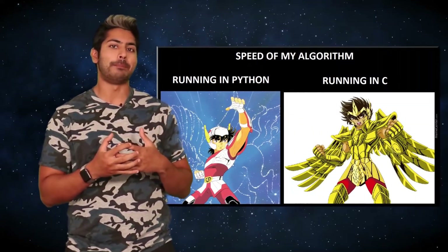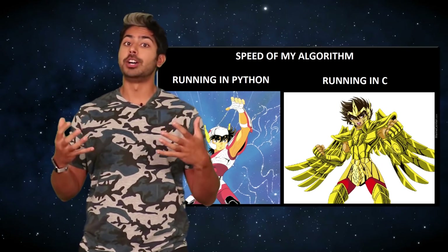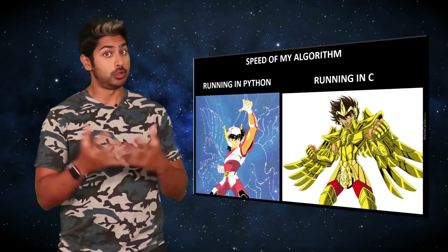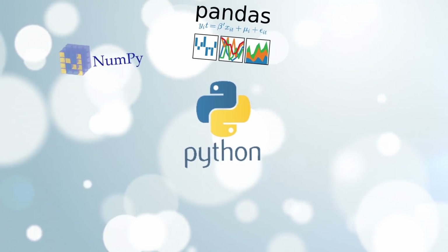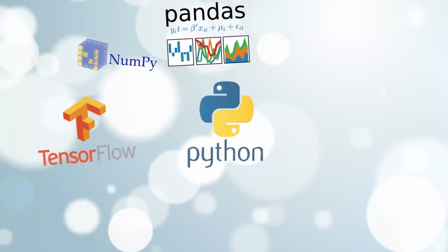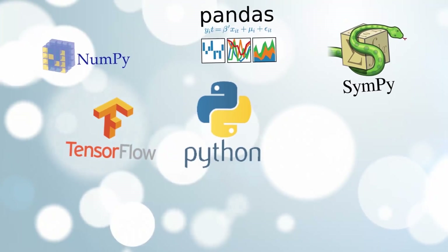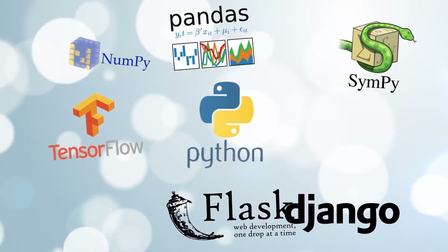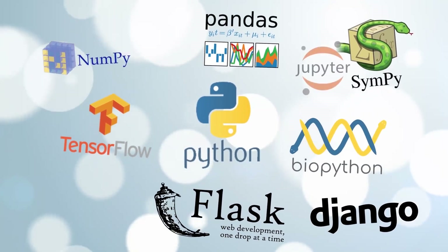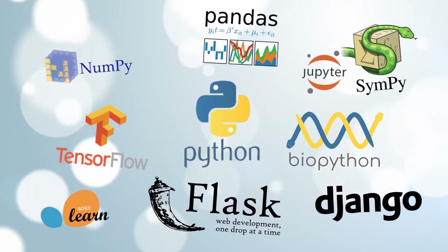Python at this point has a package to deal with pretty much any machine learning task you can think of. Want to do computer vision? There's OpenCV. How about text? NLTK. Data preprocessing? Pandas. General purpose machine learning? Scikit-learn, TensorFlow, and the newly christened PyTorch, of course. Web apps? Django. Data visualization? Matplotlib. And these are just a few.